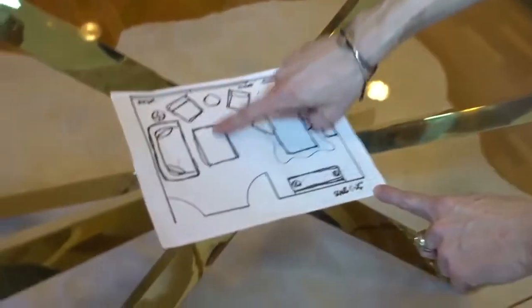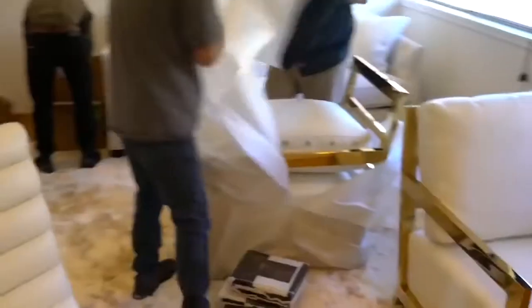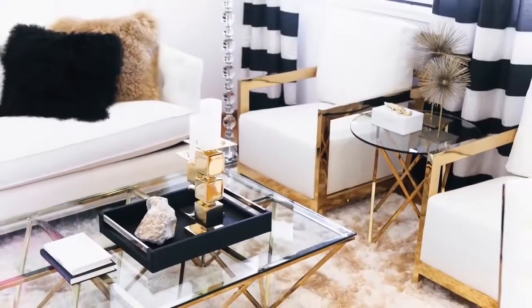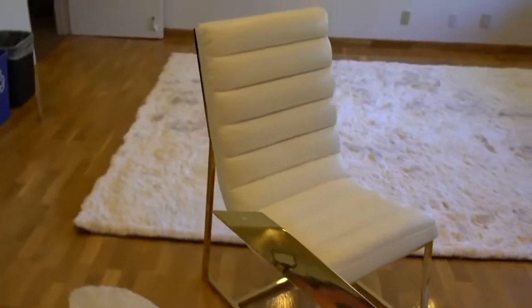Putting together Ashley's office, we actually planned out zones for her. So first we have a seating zone where she can take meetings. Then this is her desk — she can see the door anytime anybody comes in.